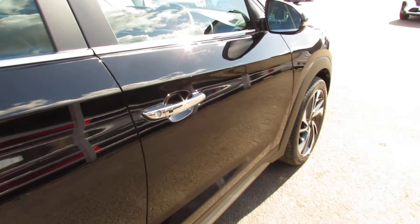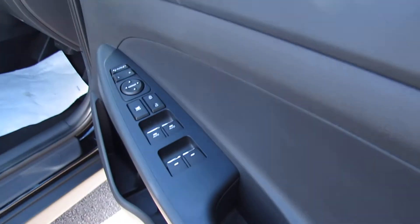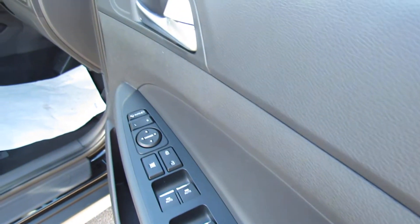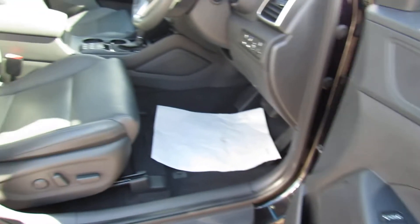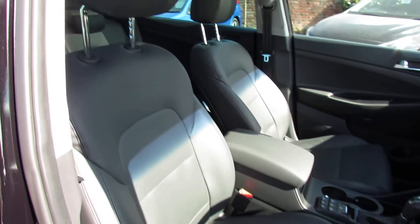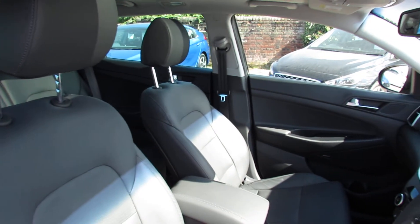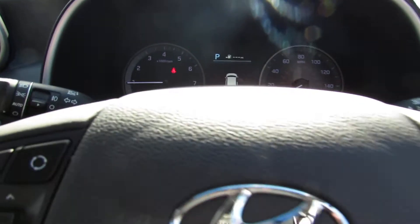It's keyless entry, as you can see on that door handle. Moving inside, we've got four electric windows and electric door mirrors. Both the passenger and driver seats are electrically operated and finished in this nice dark grey leather — a very practical colour.